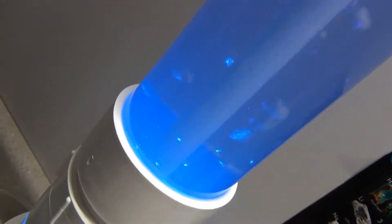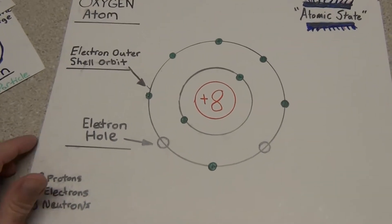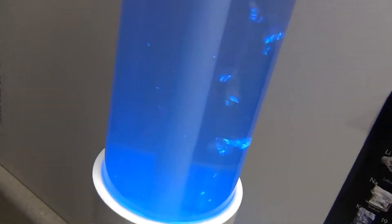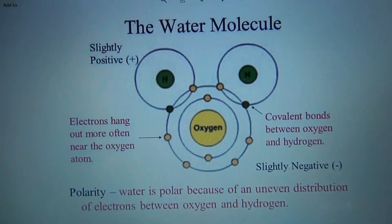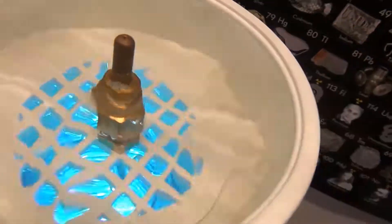When it's mixed together in a stoichiometric ratio — 2 to 1 — you have 66% hydrogen and 33% oxygen. When you break apart the water molecule, you're going to have hydrogen and oxygen gas. Those two gases make up the water molecule — that's what makes up the water: two gases.